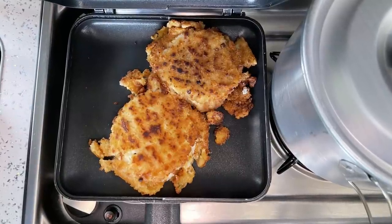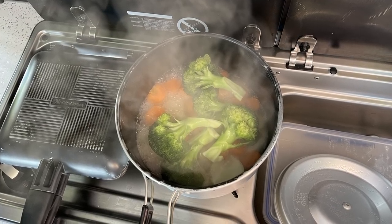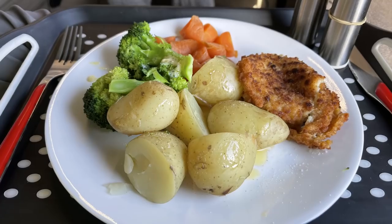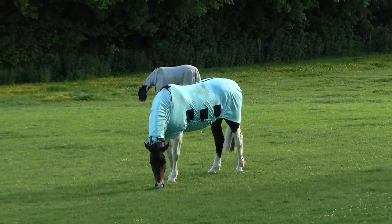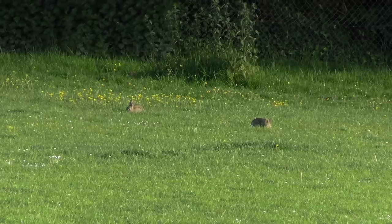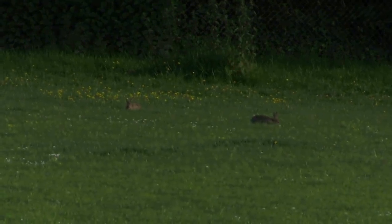That night we had fish cakes with vegetables for supper — whenever you see photographs it basically means my camera's charging. Anyway, dinner was good and we settled down for a comfortable night. The horses seemed happy munching the grass all wrapped up against the cold, and the bunnies were beginning to come out and play. If you enjoyed this video please give us a like and hit that subscribe button for more adventures from the Little Red Camper.